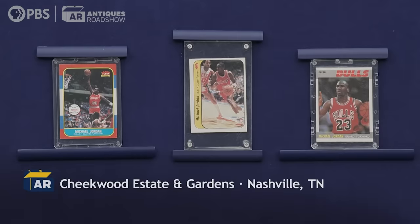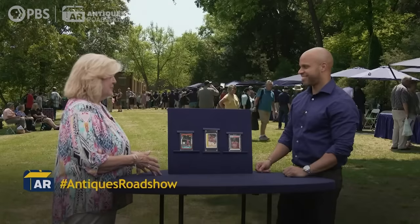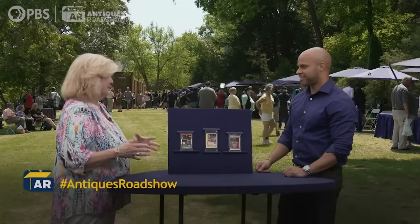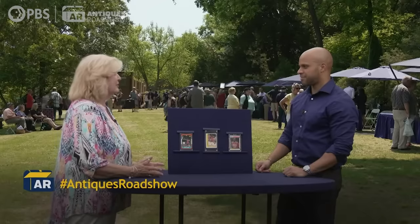My son went to a school system that was city-based and we lived in the county — it was too far to go back home between events. So I would take him to school, pick him up afterwards, and we would kill a couple of hours before our next event. We would spend our time at baseball card shops.